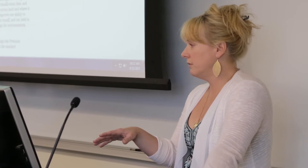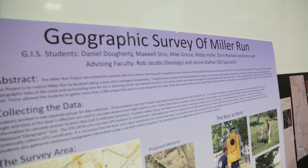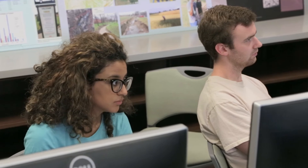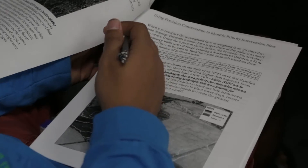I've worked with students before on lab exercises that are canned lab exercises where they're just going through the motions of doing an analysis. The difference between that sort of exercise and an exercise where they know that they're working on an analysis for a specific client and trying to help that client solve a specific problem — it's night and day difference.